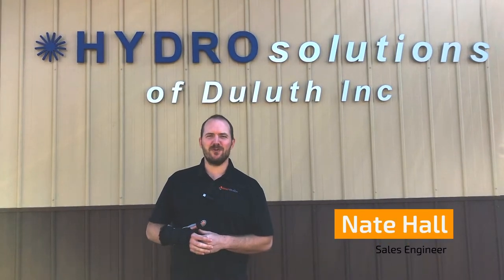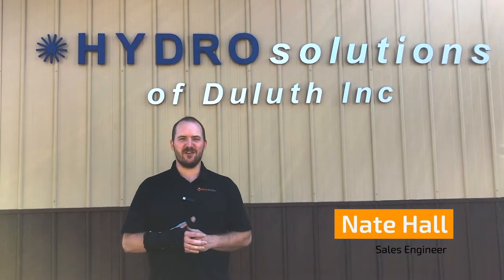Hi, Nate here with MachMotion. We are in beautiful Minnesota at Hydra Solutions of Duluth.